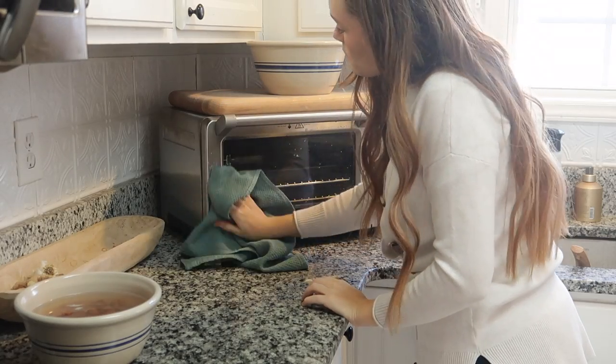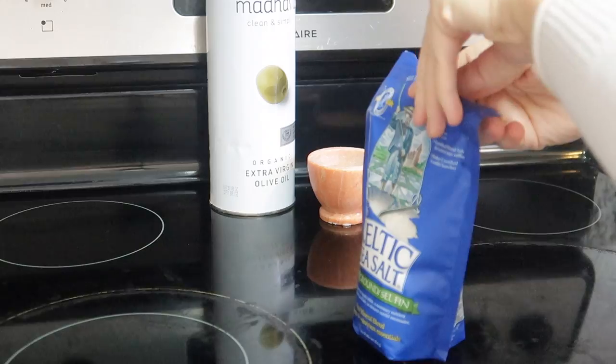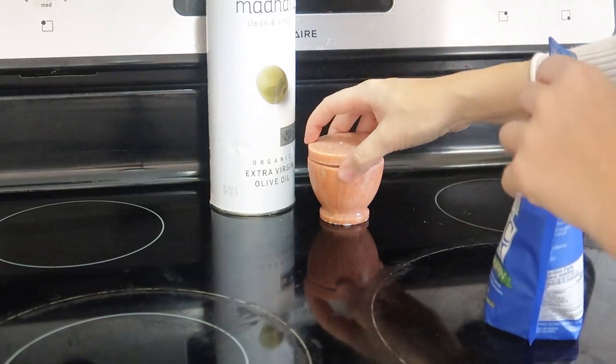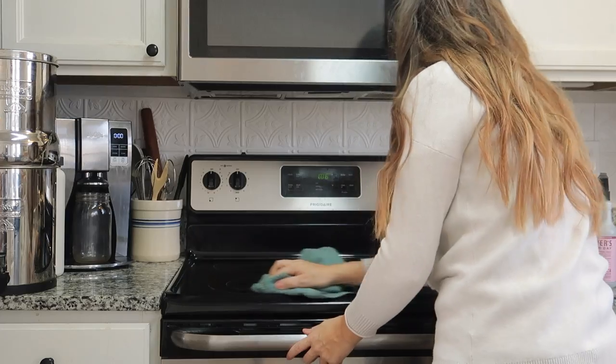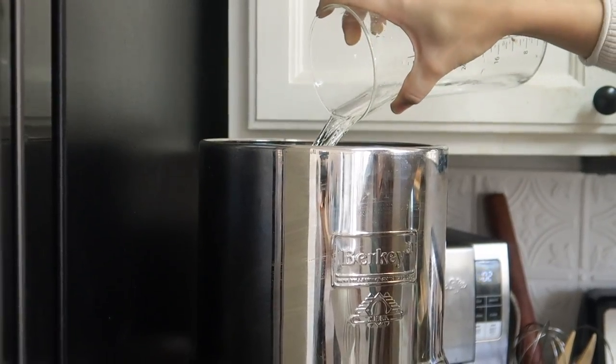Today I'm going to share my simple routines for a healthful kitchen and help you start your week off on a healthy note. Every week I like to take an hour or two to refresh the kitchen through simple routines. That way my space feels clean, stocked with nourishing foods, and overall just sets the week off on a healthy note.